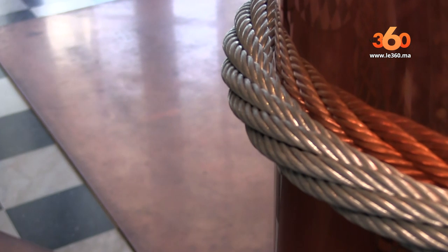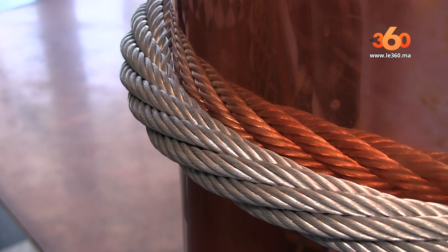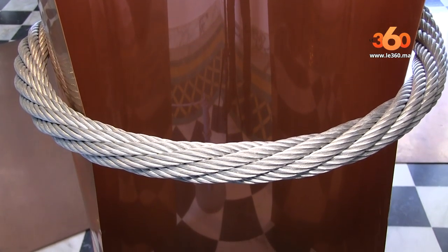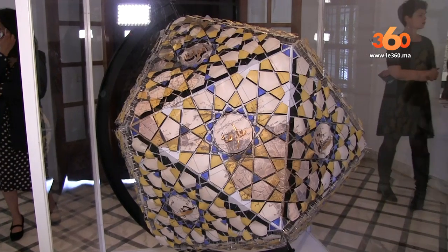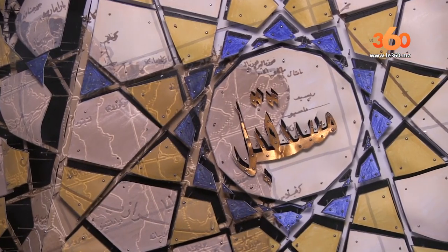Cette partie de l'exposition nous ramène à l'époque gréco-pythagoricienne, par ces sculptures avec différents matériaux, du cuivre et du métal. Tout ça en relation avec cette œuvre en face qui explique la fragilité et qui nous ramène encore une fois à la tradition avec ces espèces de balais et le marbre qui est en bas.